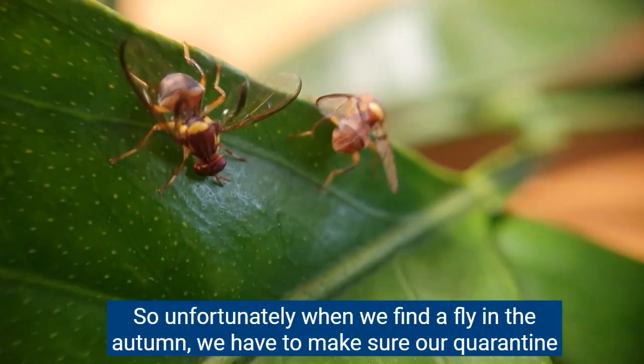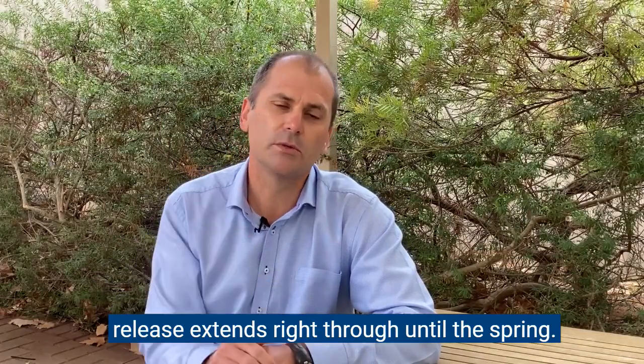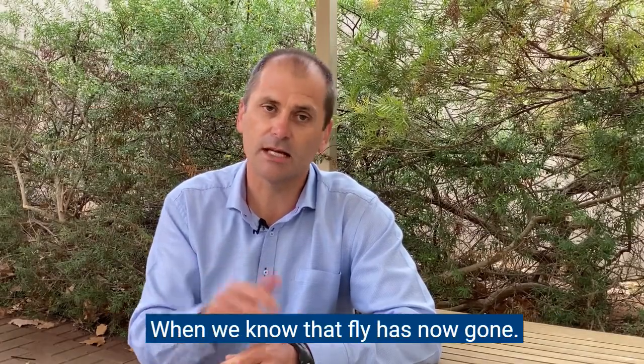So unfortunately when we find a fly in the autumn we have to make sure our quarantine release extends right through until the spring, where we know that that fly is now gone.